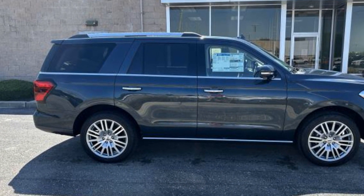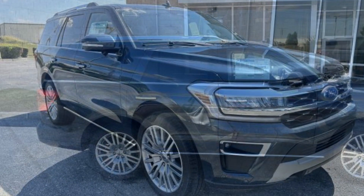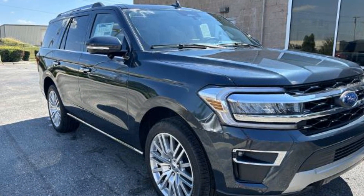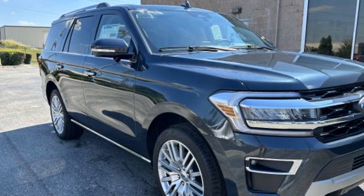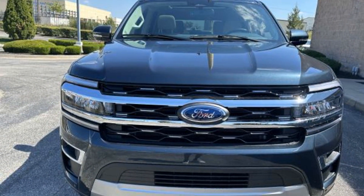Additional features include a blind spot monitor, parking aid sensor, third-row seating, heated side-view mirrors, leather seats, moonroof, wood grain trim, backup camera, and passenger seat adjustable lumbar support.